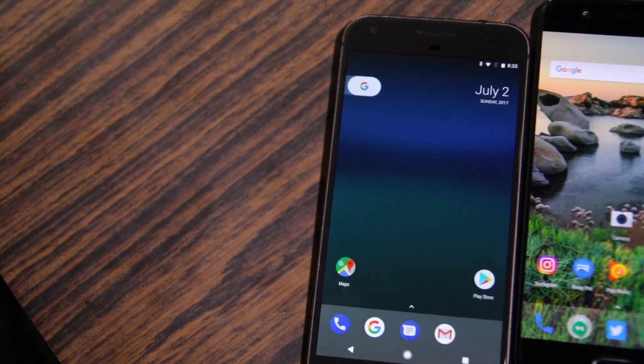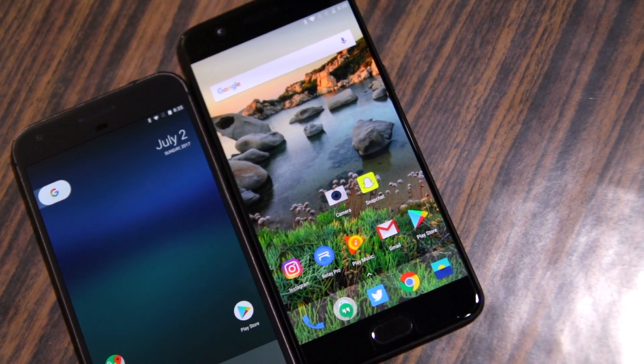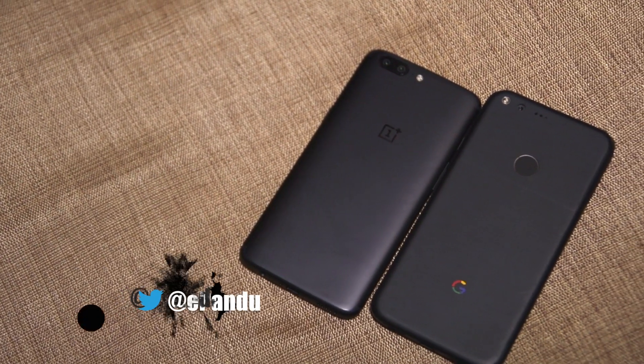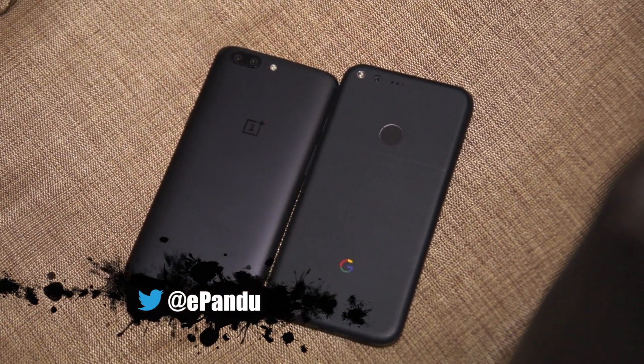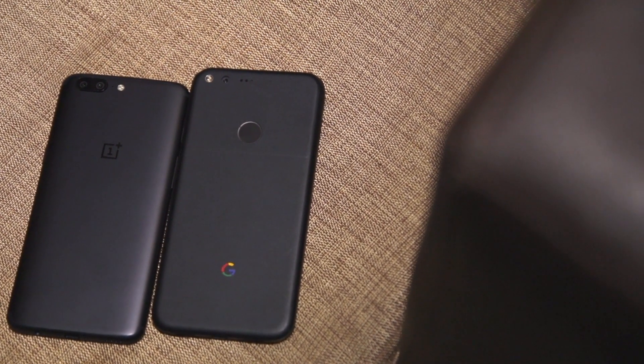So as things stand right now, the OnePlus 5 is the undisputed king of our speed test, multitasking, and NAND storage comparison. The handset has already defeated the likes of the Pixel XL and the Galaxy S8 Plus in our speed test, which is no small feat.